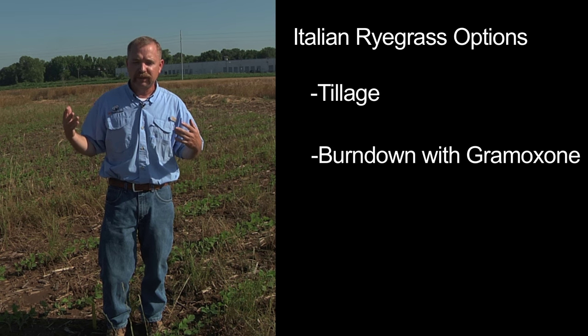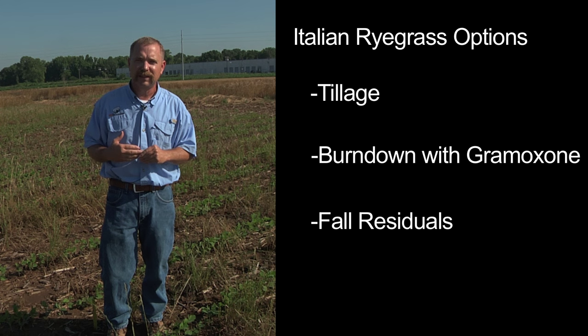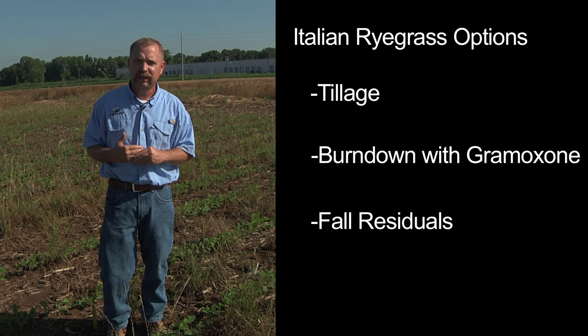Or trying to burn down effectively with gramoxone — a couple shots of it — or earlier on putting some residuals out like Dual in more of a fall-applied program. Those are probably some of the things we're going to need to start implementing to control this particular weed long term.